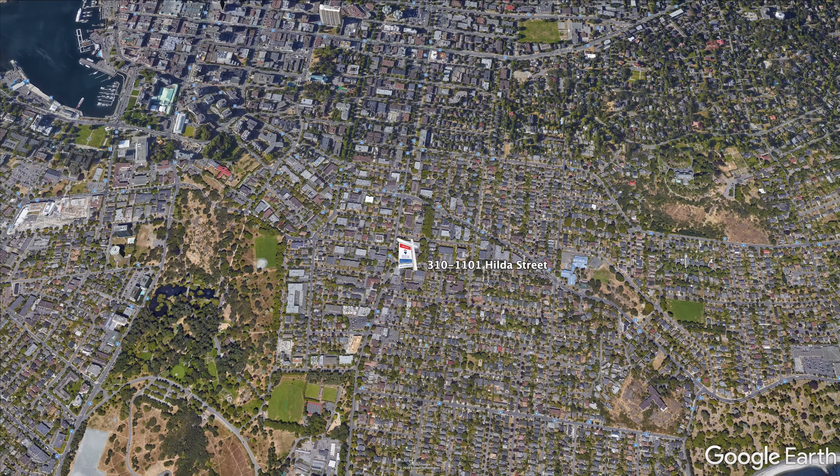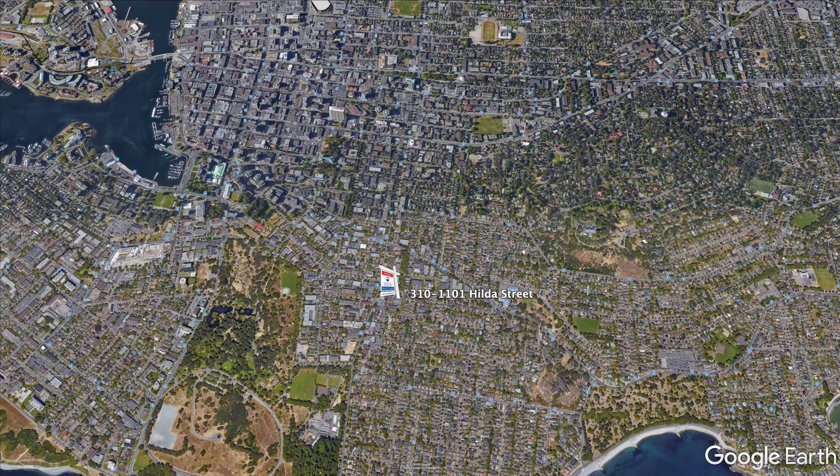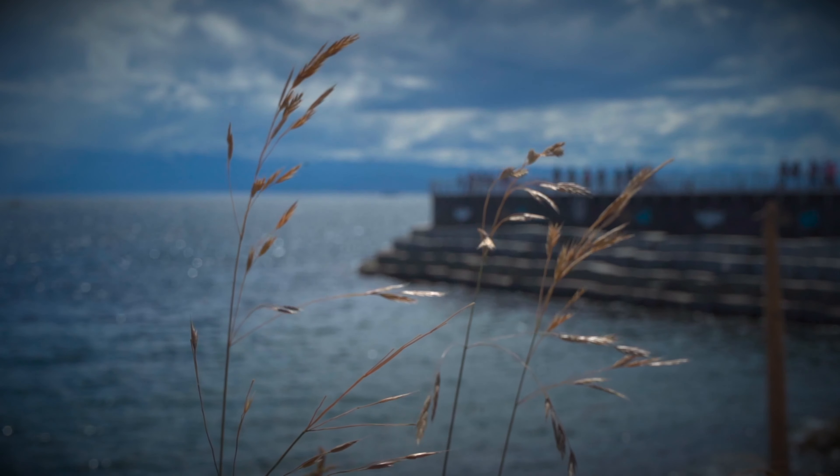Located only minutes to restaurants, cafes, great shopping, Beacon Hill Park, the Dallas Road waterfront, and the shores of the Juan de Fuca Strait, with the Olympic Mountains as a breathtaking backdrop.